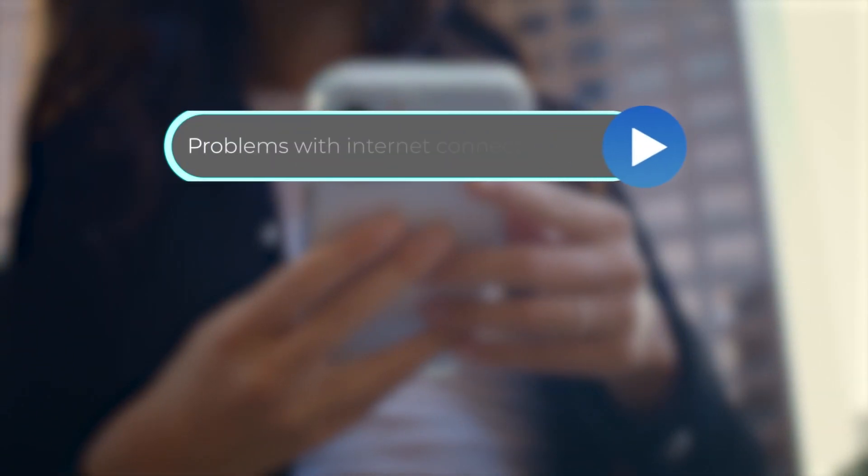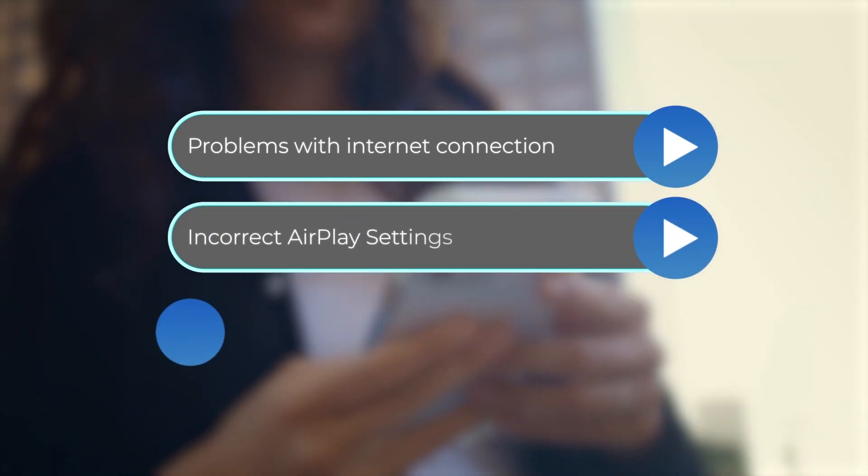Problems with internet connection, incorrect AirPlay settings, or outdated firmware.